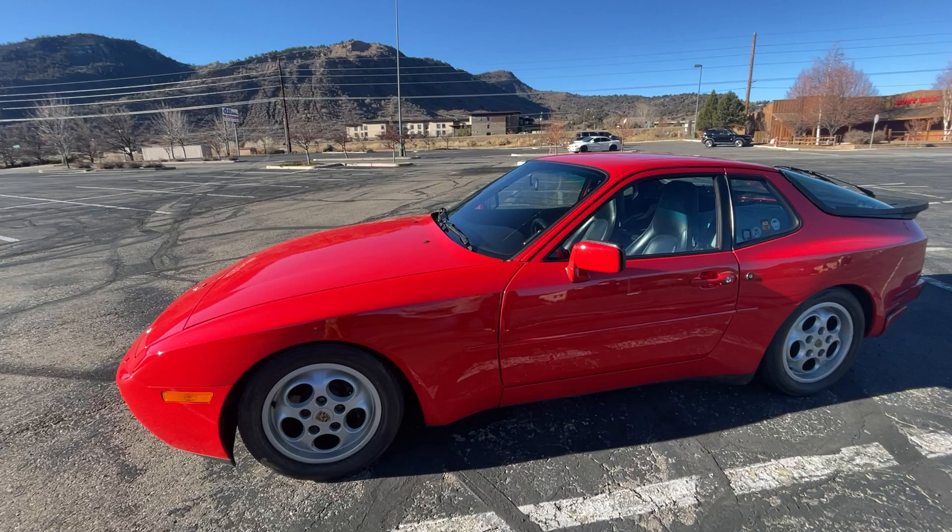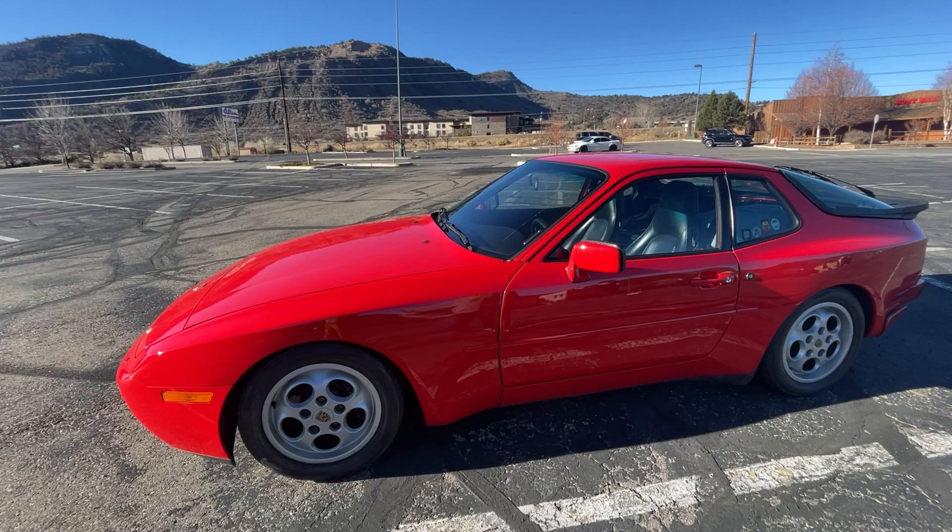The 944 Turbo was a car that was expensive when new and then bought by young folks and tuned to within an inch of its life. Most of them have been slammed, a lot of them have bigger turbos, aftermarket wheels and tires — but this one is stock.